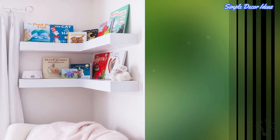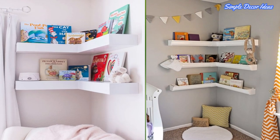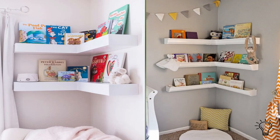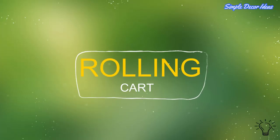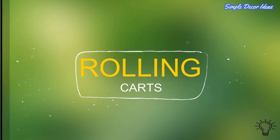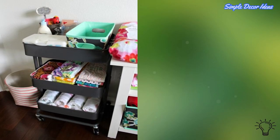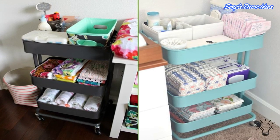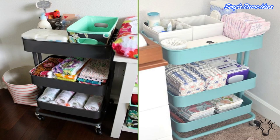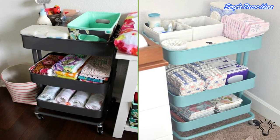5. Corner Shelving — Utilize the corner wall space and hang shelves to add storage to the nursery. You'll appreciate having space for storing books, toys, etc. 6. Rolling Carts — We love incorporating the ever-versatile rolling carts into our designs. Rolling carts will give you a lot of additional storage space and the advantage of being able to move them around the nursery. Plus, you can fit them into tight corners.